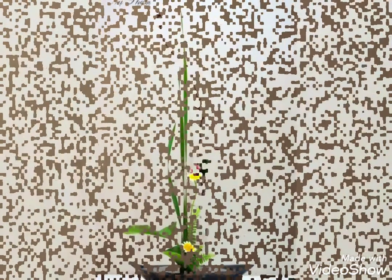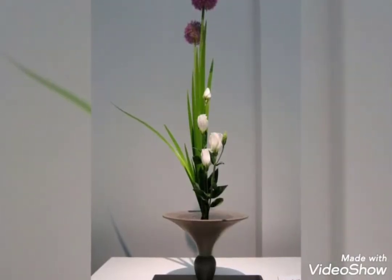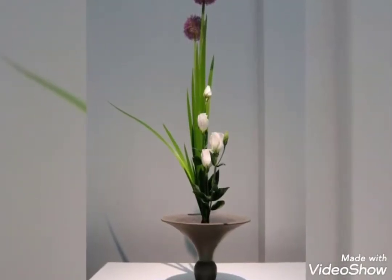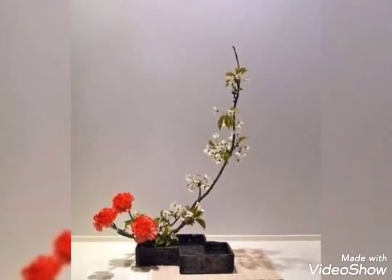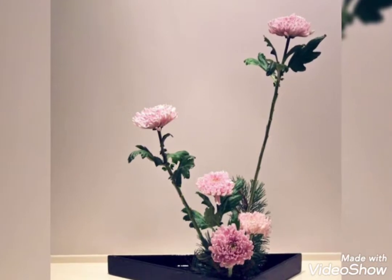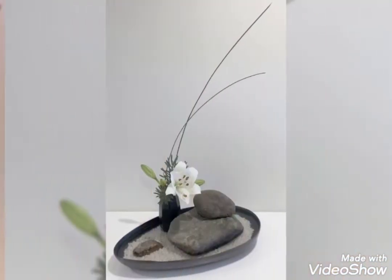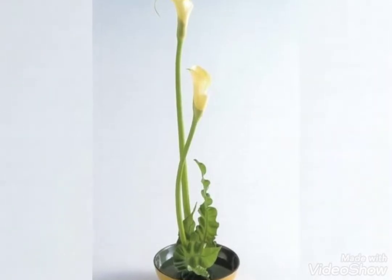Hey guys, welcome back to my channel. I hope you all are fine and doing great. In today's video, I'm going to show you some most beautiful, popular, very charming and amazing collection of flower arrangements. These are the amazing ikebana flower arrangements — flower pots and vessels made up of ikebanas, and they look so stunning and super amazing.